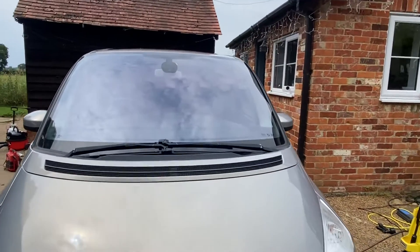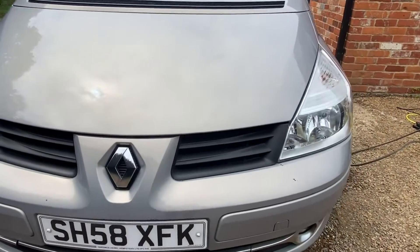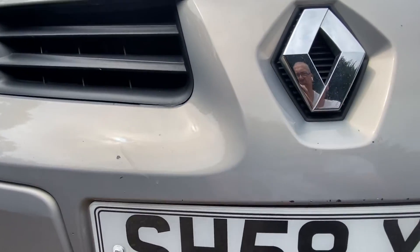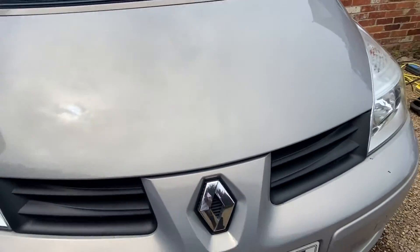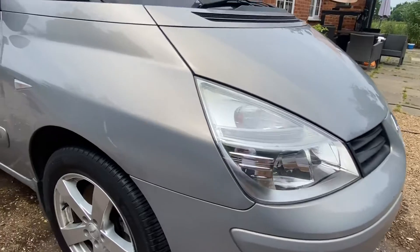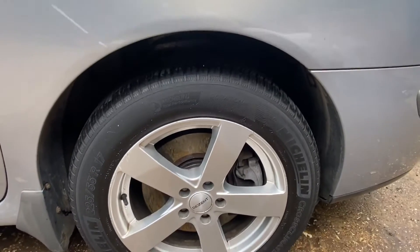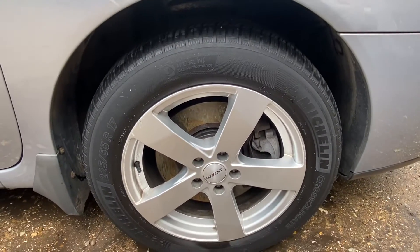You've got some obvious little marks, very small — nothing you wouldn't expect. Little stone chips on the front. Fog lights on the driver's side, not a lot to see. Tires are all very good. She's got the 17-inch tires with alloys; the alloys aren't too bad.